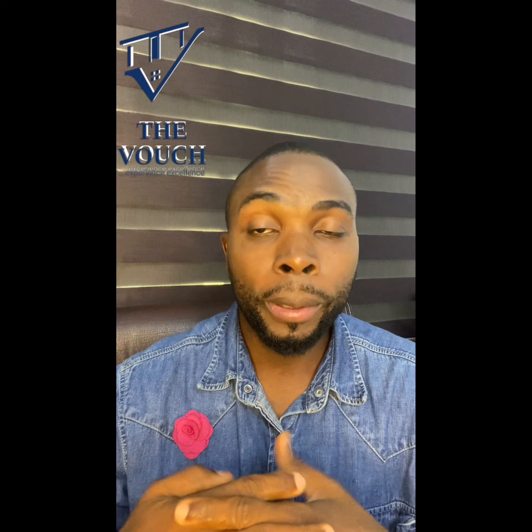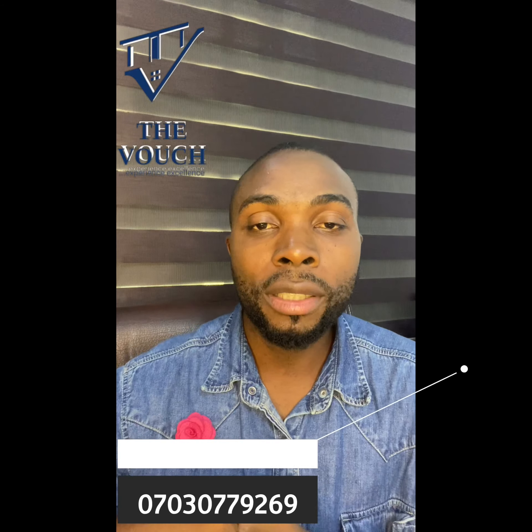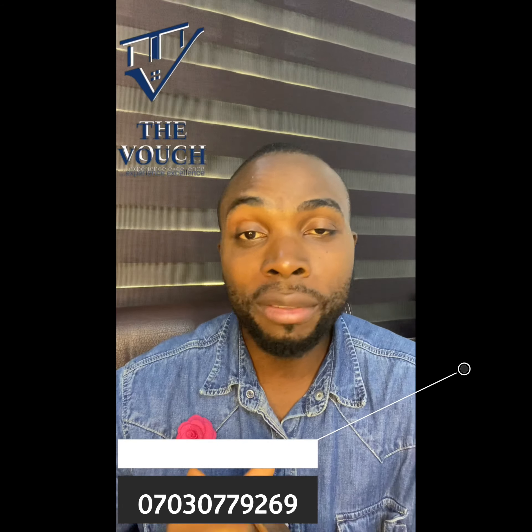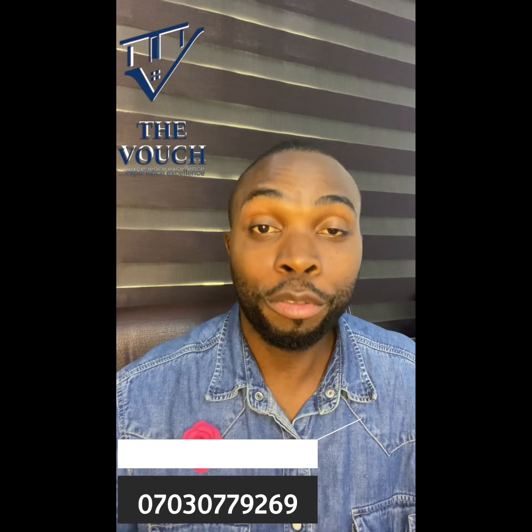I hope this video has helped you. If you have questions or inquiries, shoot me a message or call me on 0703-079-2269. I'll be here — I'm your boy, here to help, free of charge.